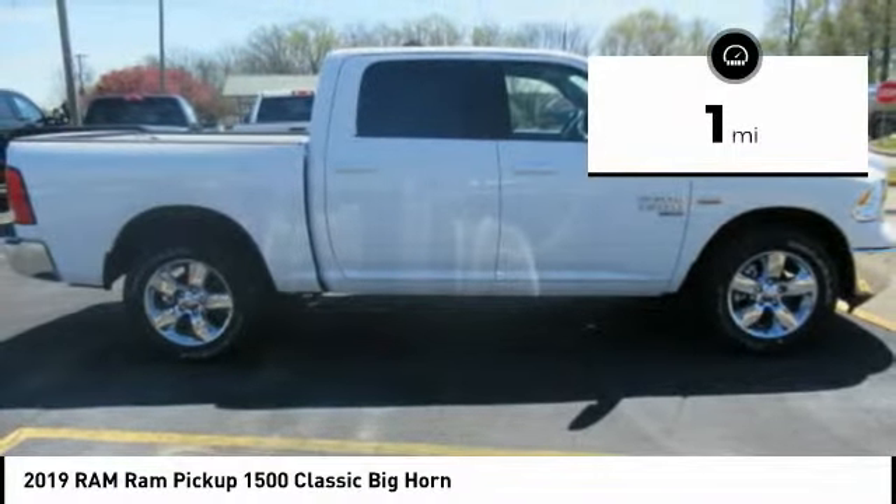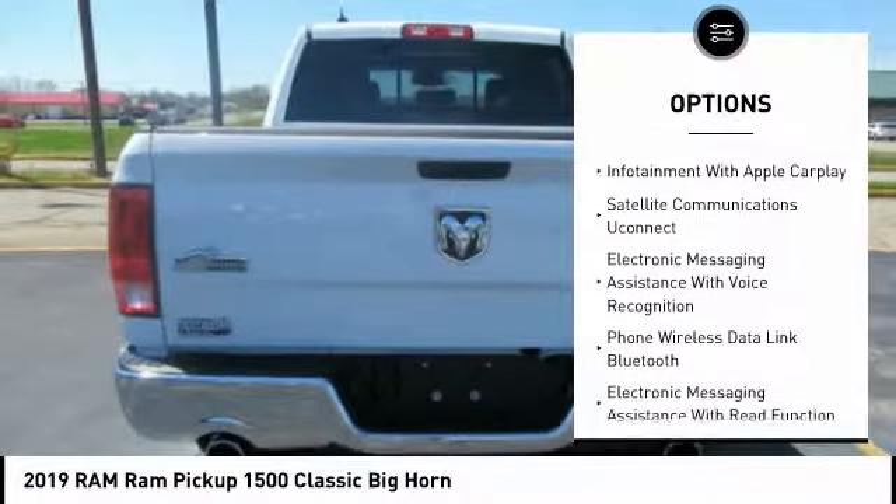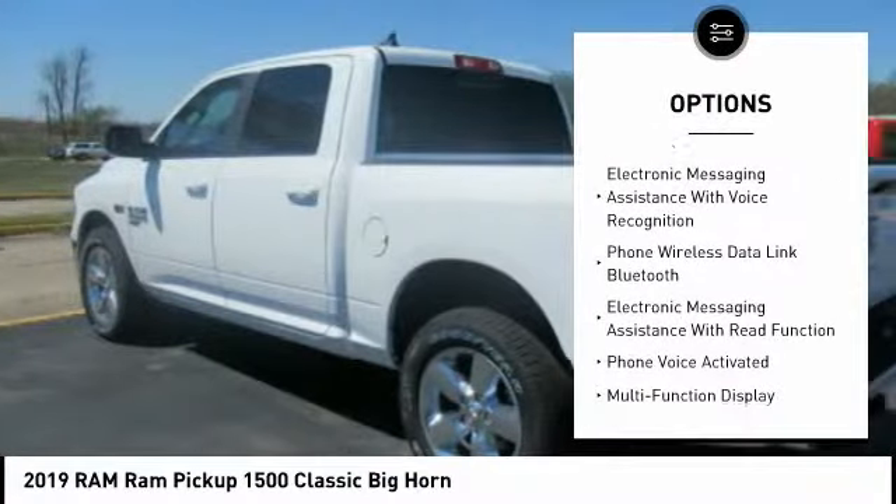Here are some of this vehicle's great options. Traction control. Stability control. Remote engine start. Power steering. Cruise control.